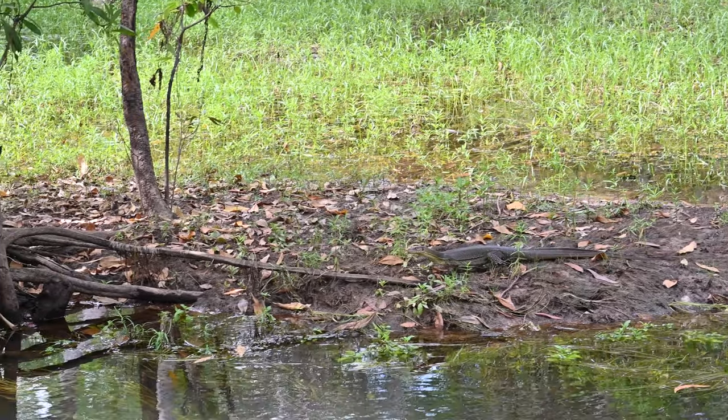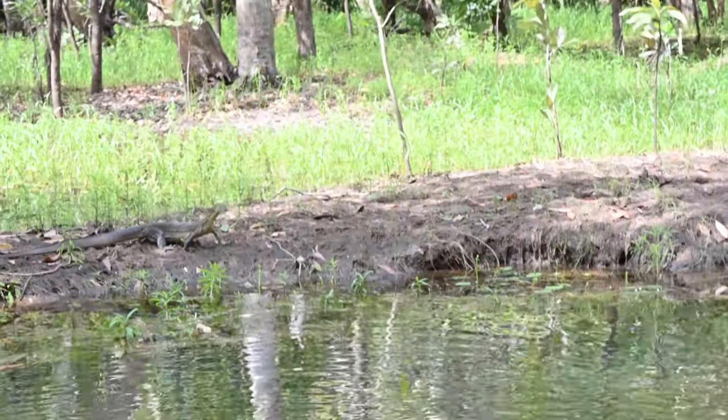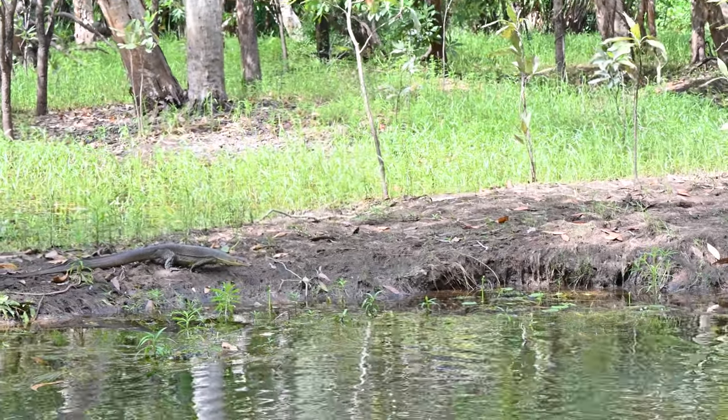Thankfully their numbers are back on the rise, and these amazing lizards were a common sight for us while exploring the wetlands and the water sources of the Northern Territory.